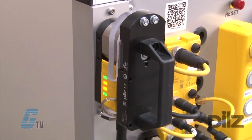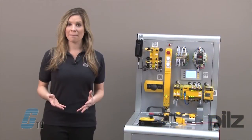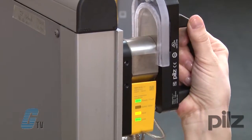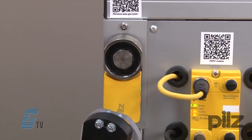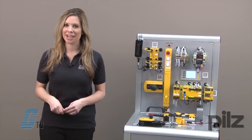Another device for a safety gate system is the PSEN S Lock. This offers secure gate monitoring with the additional feature of an electrosensitive magnetic interlock of either 500 or 1000 newtons. They have a high level of manipulation protection and process protection.